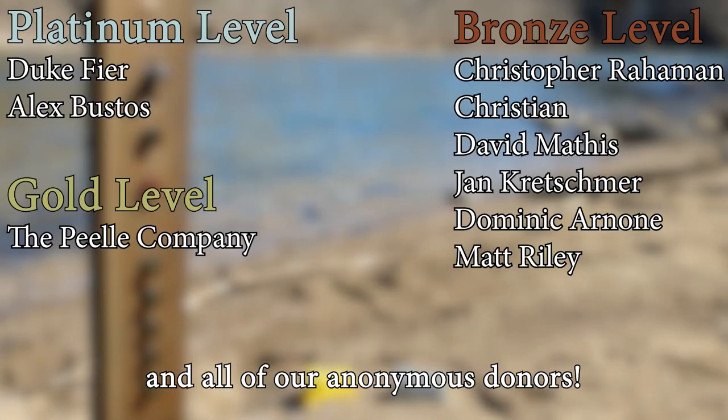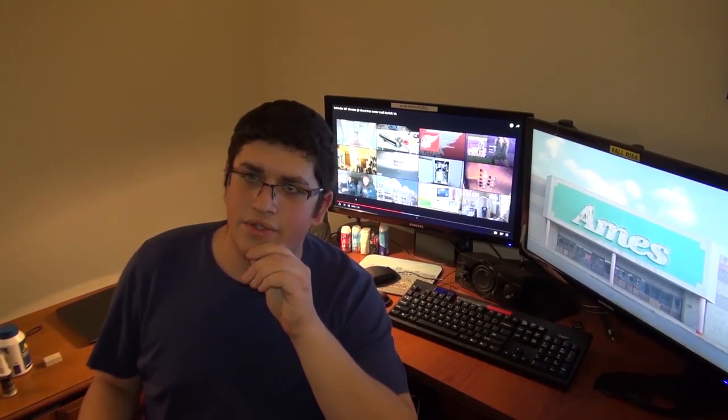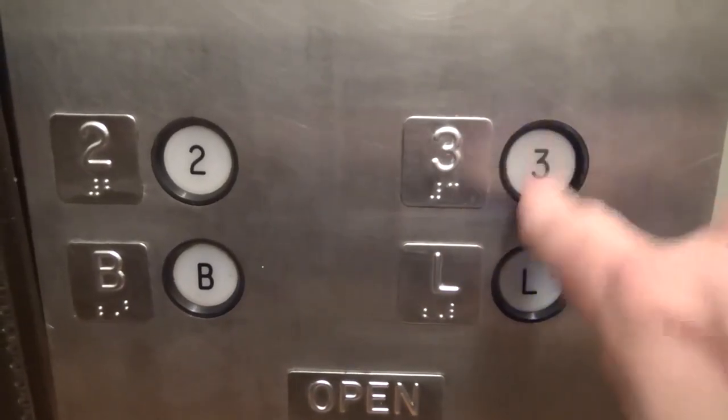A huge thank you to all of my patrons for your support of Elevate Tours. The video is over, but it doesn't have to be — you can always watch more. Click the buttons, don't forget to subscribe, and light up that bell.